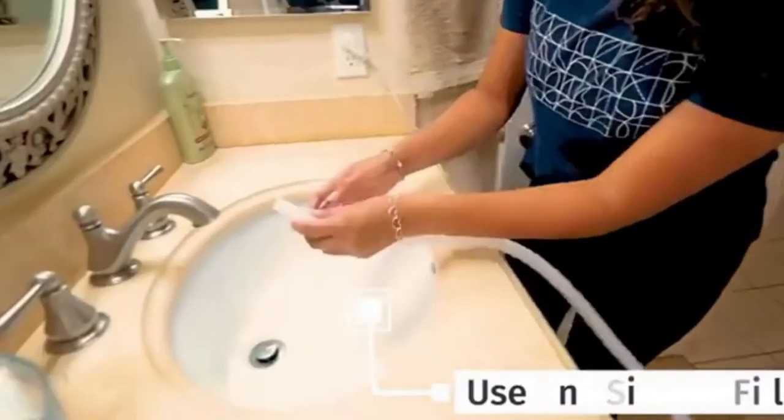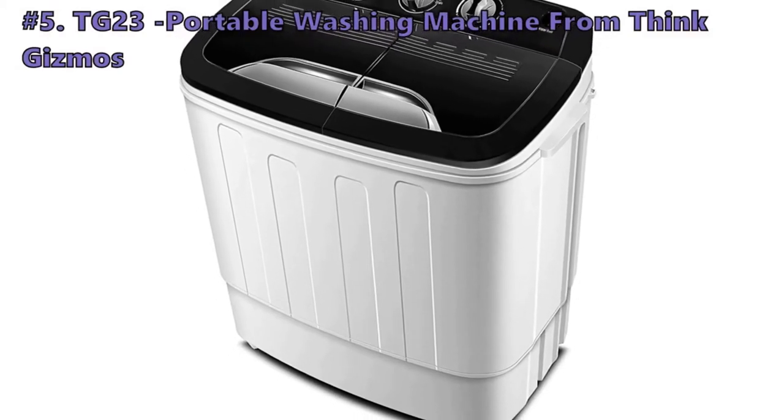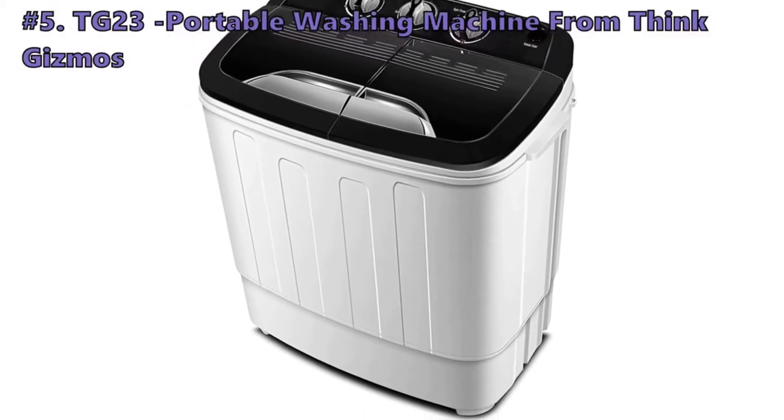So stay tuned to the end so you don't miss the perfect choice for your needs. We start out the list with the TG23 Portable Washing Machine by Think Gizmos.